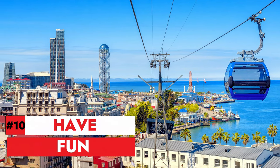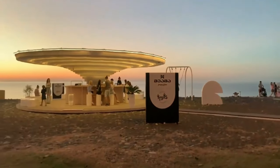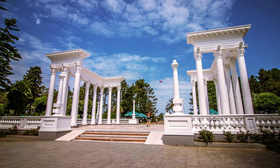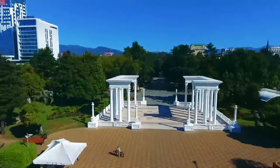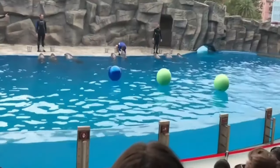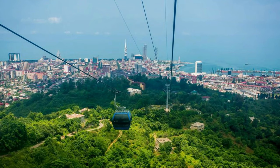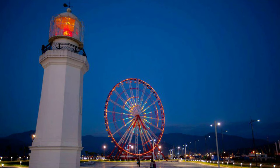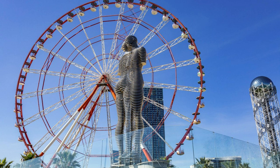Number 10: Have fun. Last but not least, the best thing to do in Batumi is to have fun. Batumi is a city that offers a lot of entertainment and amusement for all ages and interests. You can have fun at some of the attractions, such as the Batumi Boulevard, a seaside promenade that has fountains, sculptures, and bike lanes, the Six May Park, a public park that has a lake, a zoo, and an aquarium, the Argo Cable Car, which takes you to the Anuria Hill where you can enjoy views of the city and the sea, and the Miracle Park, a park that has a musical fountain, a ferris wheel, and a roller coaster.